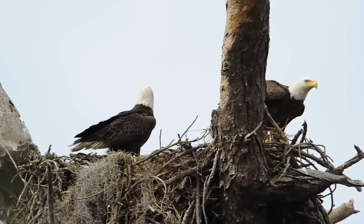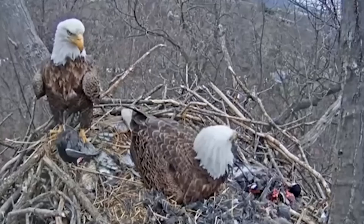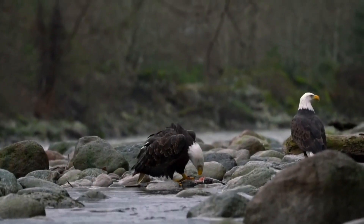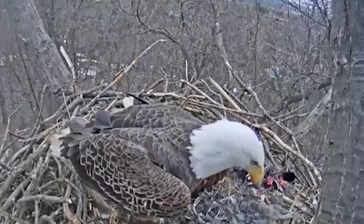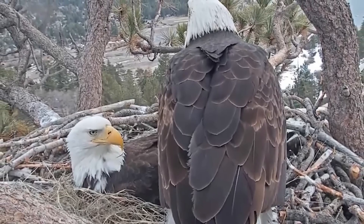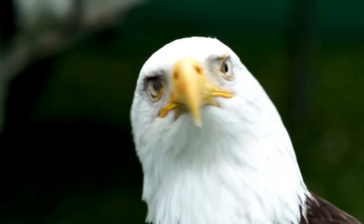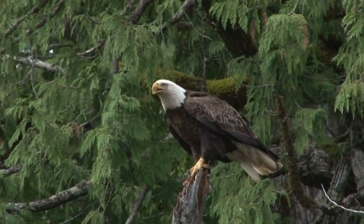Both the male and female eagles work together on the nest, gathering and arranging materials while bonding. Unlike many other birds, bald eagles may use the same nest each year, adding 1-2 feet of new material. If they successfully raise young, they return to the same nest and territory. However, if the previous nest was unsuccessful, they may build a new one.